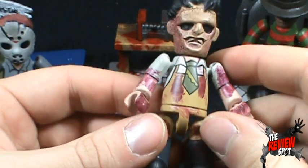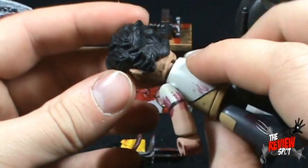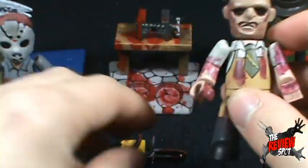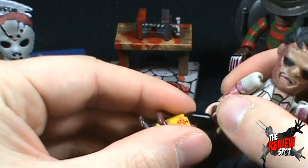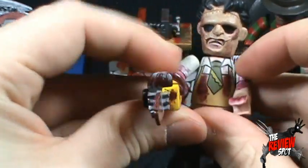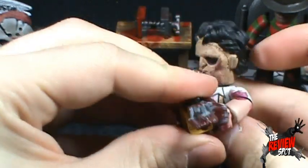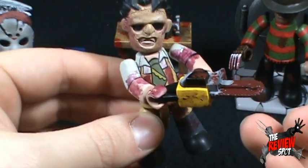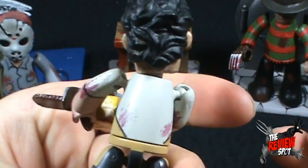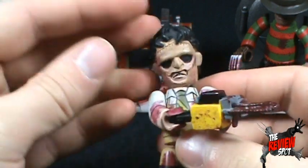Leatherface has a little more going on than Freddy. We've got the apron, he's got a tie, some blood all over his apron, legs, and arms — blood all over him. The mask obviously doesn't come off, it's just part of his head. The little cute Leatherface also comes with an adorable little chainsaw that you can put in his hand. Blood all over his chainsaw, as you would expect — the guy isn't slicing bread with it after all. Similar to Freddy the articulation is the exact same. I like Leatherface; he has quite a bit of personality. Leatherface I'm going to give a 7.